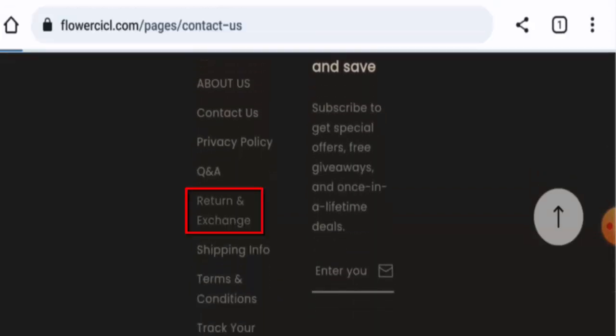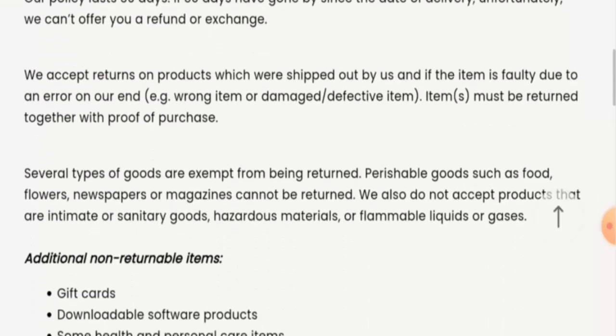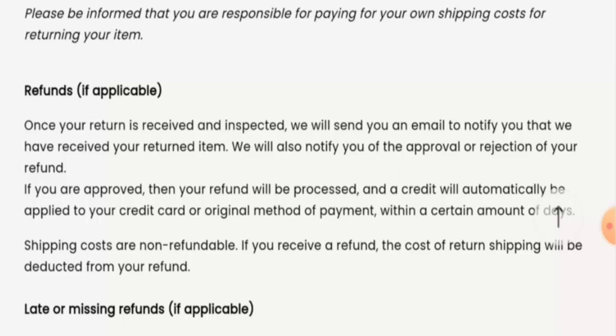Regarding their return and refund policy, the return window lasts for 30 days after receiving the product. Once your refund is approved, it will be sent to your original payment method within a certain number of days. For return or refund issues, check our description area where you will find links to help you solve your money issues.